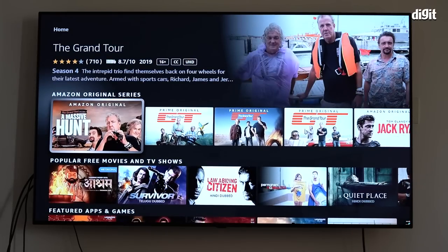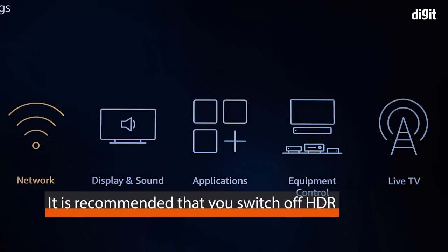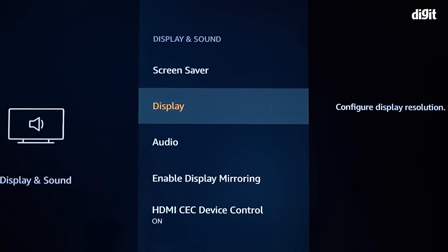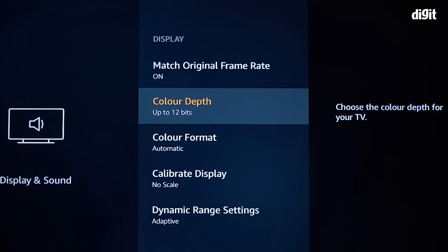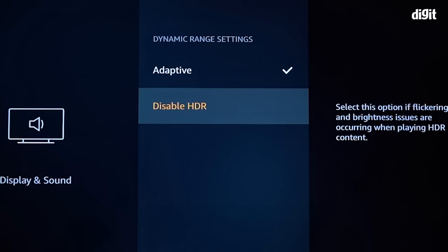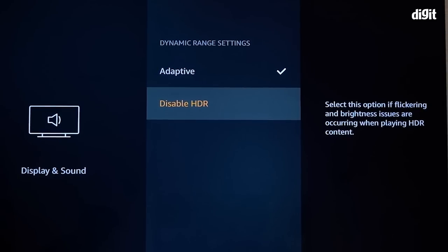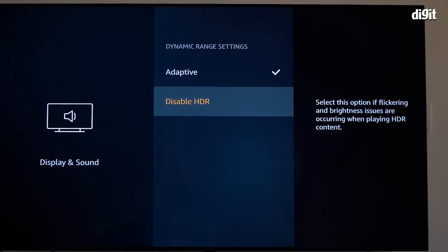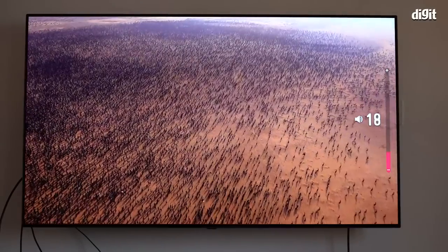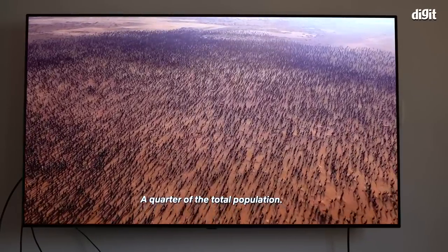Since both Fire TV Sticks support HDR, they're a great option if you have a nice HDR TV. However, if you have a budget HDR TV, know that many of them don't deliver the best HDR experience. In that case, we highly recommend going into the settings and disabling HDR — in SDR you might get a better visual experience overall. If you're looking to make an old TV smart, a device like the third generation Fire TV Stick makes perfect sense: it gives you universal remote capabilities and access to all the apps on a great panel.